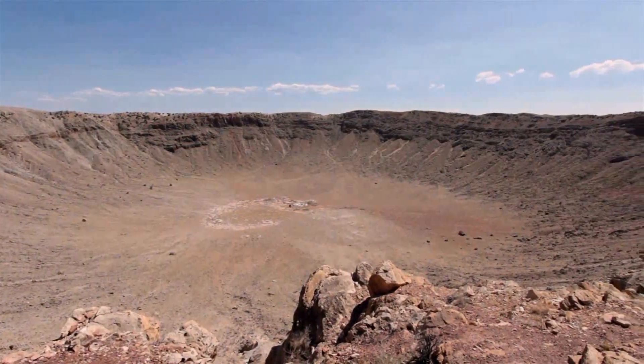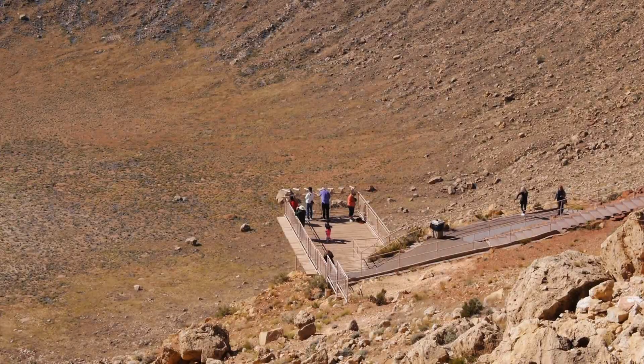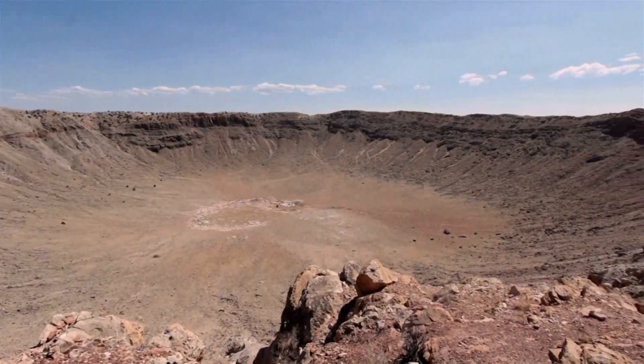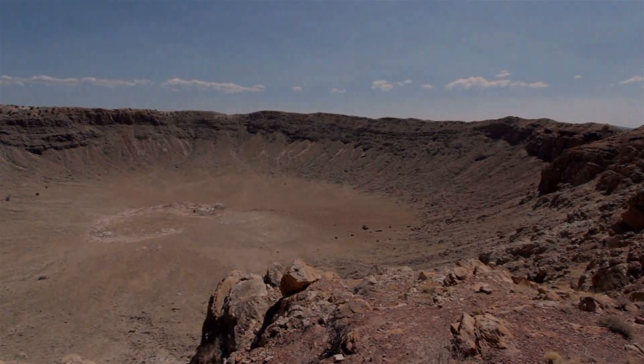All kidding aside, Meteor Crater is a popular tourist attraction privately owned by the Barringer family through the Barringer Crater Company, and with an admission fee, you can go in and see the crater for yourself. With a depth of 560 feet and a diameter of almost one mile wide, Meteor Crater is the best preserved meteorite crater on Earth, and it can be seen from space. When the meteorite crashed into Arizona 50,000 years ago, it spread debris of meteorite chunks all throughout the Arizona desert. And this is one of those pieces from the crater — an object from space in my hand, and I think that is really, really cool.